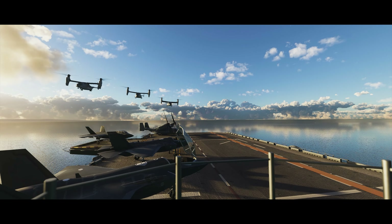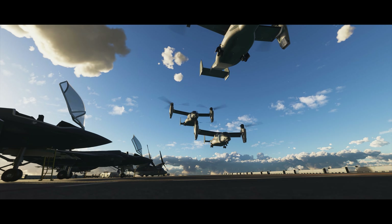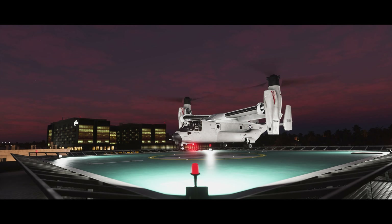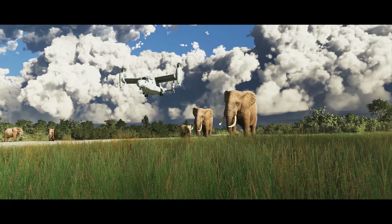The Osprey has supported maritime and land combat operations, carrier onboard delivery missions, medical evacuations, delivery of humanitarian aid, and even delivery of heavy cargo.